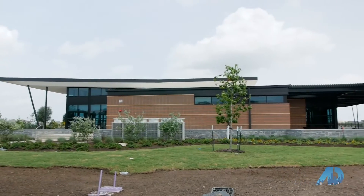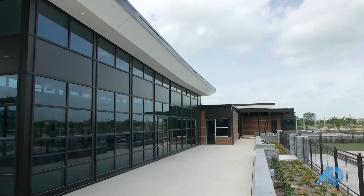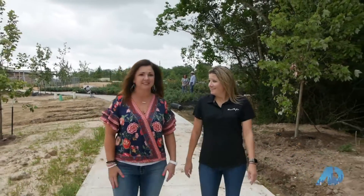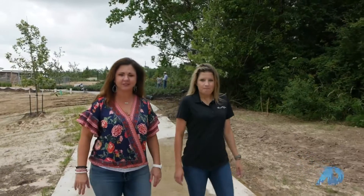We also offer an event lawn and an event hall that can seat up to 250 people, as well as fitness rooms and fitness equipment out here so you can get your workout on anytime you need. It looks amazing — I cannot wait to bring my family out here and enjoy all these awesome amenities. It should be available later this summer, so we're going to get to see some of this amazing stuff in just a little bit.